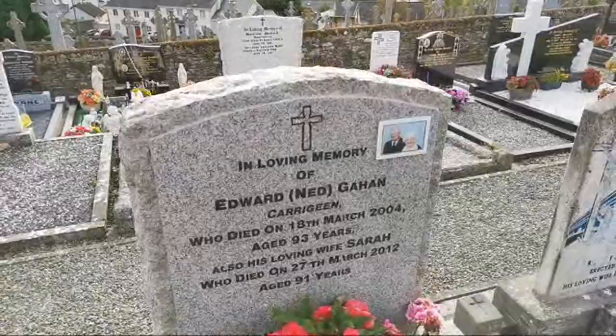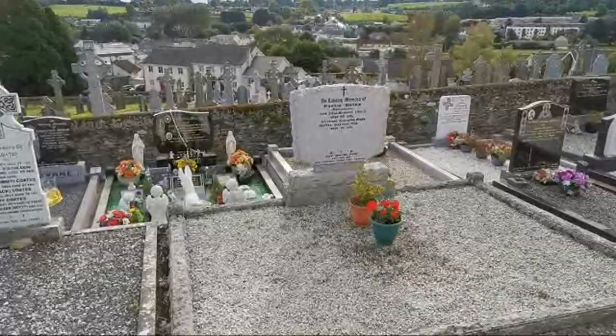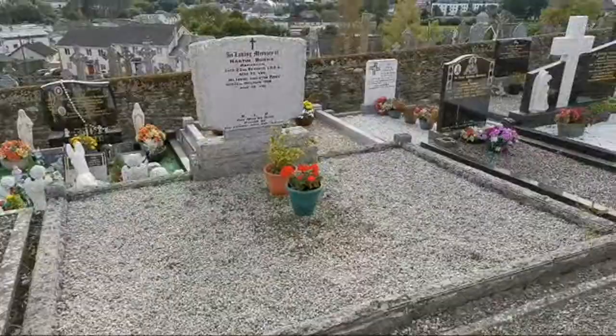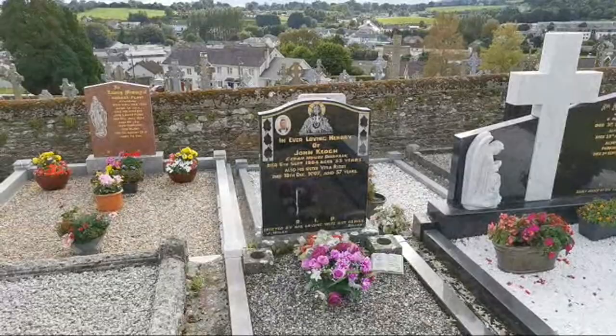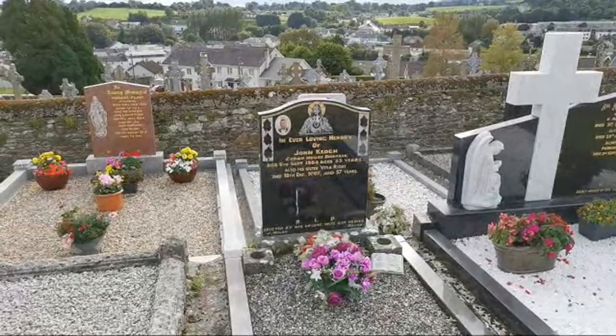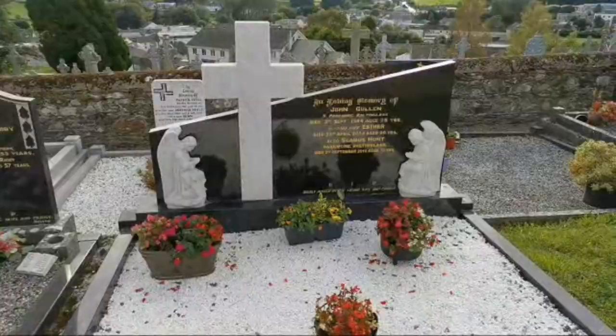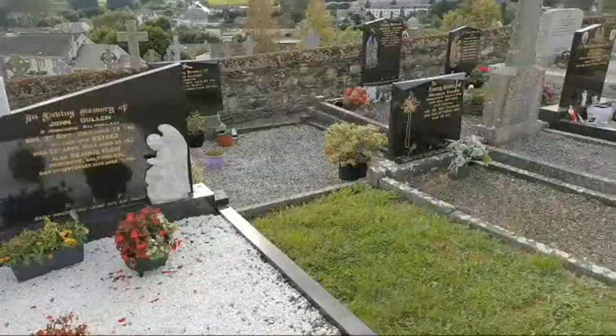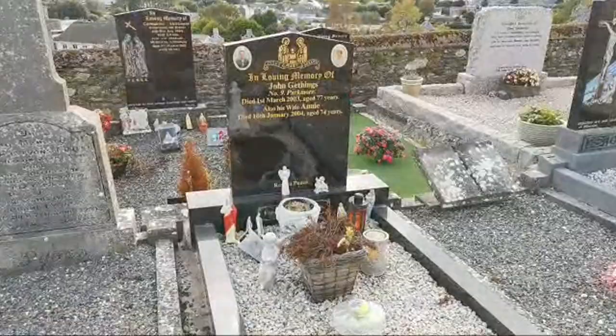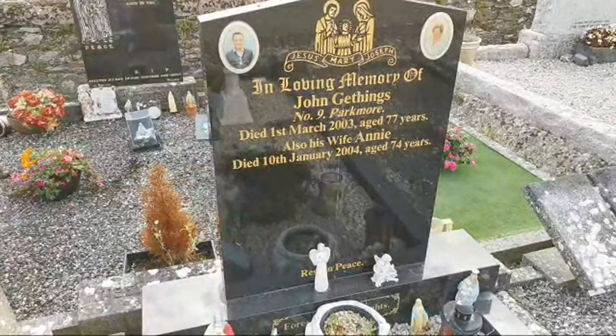And this brings us down another step. This is John Kehoe — died 6th September 1984, he was 53. His sister Vera is there as well, and there's a beautiful monument. John Cullen with the angels. John Getings and his wife Annie — John was 74, he died in 2003, and his wife Annie died in 2004, aged 74.